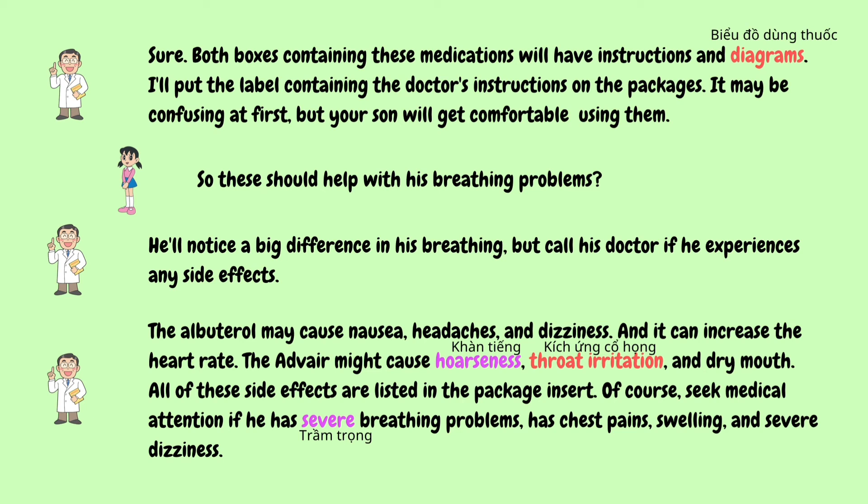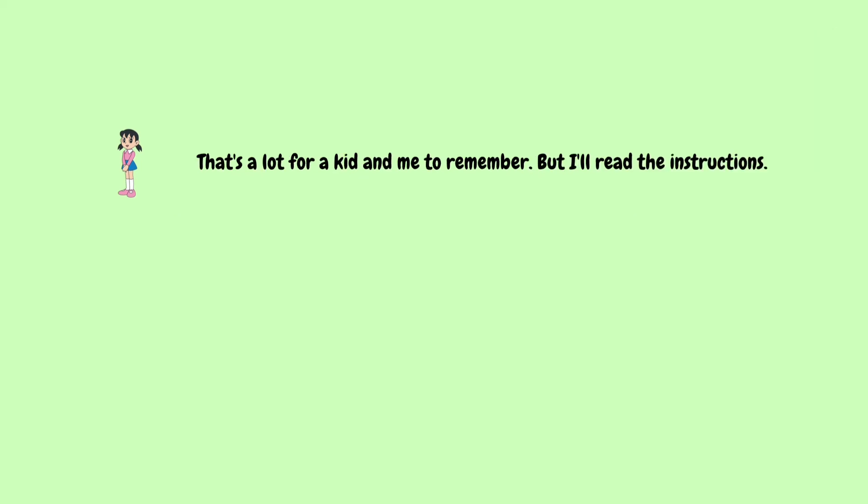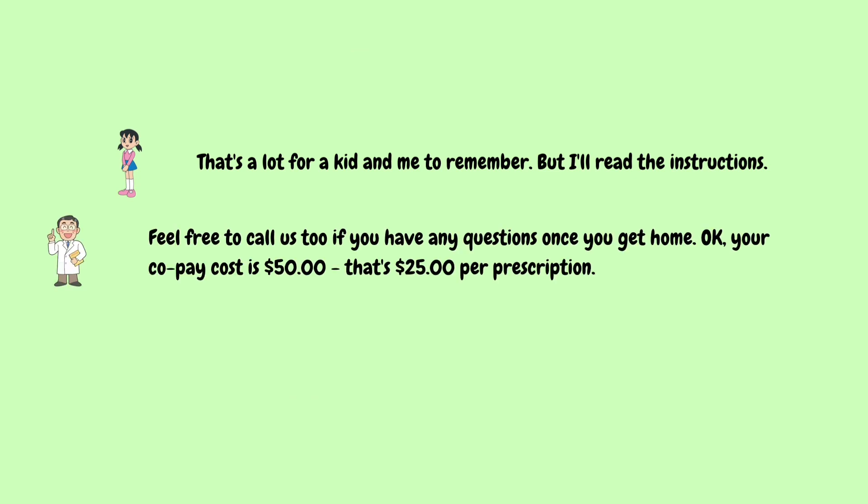Of course, seek medical attention if he has severe breathing problems, chest pains, swelling, and severe dizziness. That's a lot for a kid and me to remember, but I'll read the instructions. Feel free to call us too if you have any questions once you get home. Okay. Your co-pay cost is $50 — that's $25 per prescription.